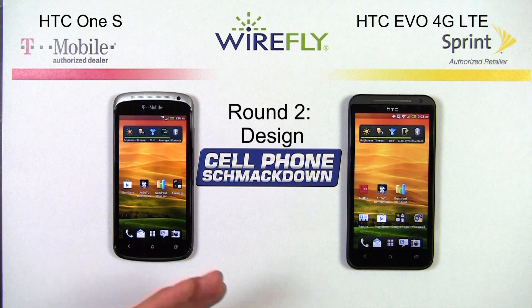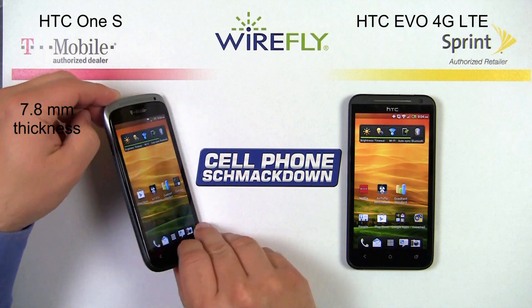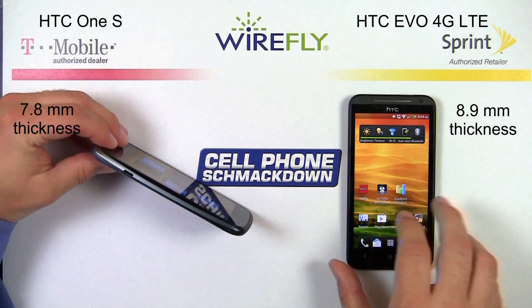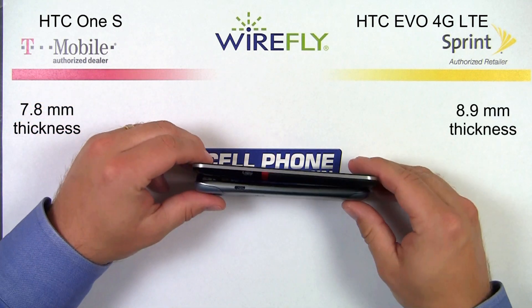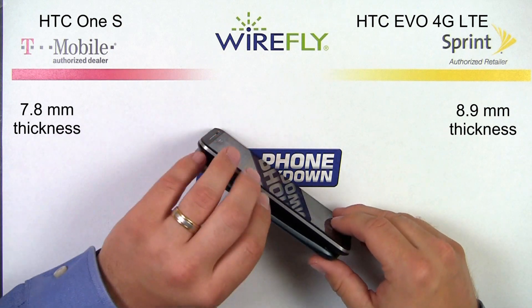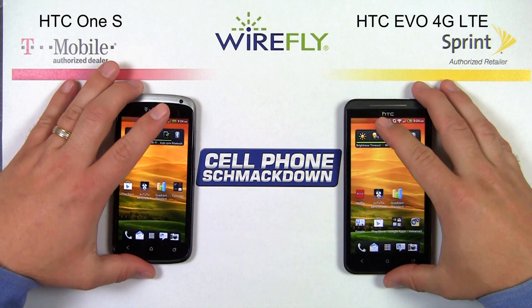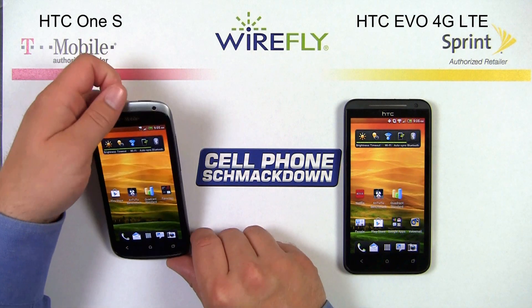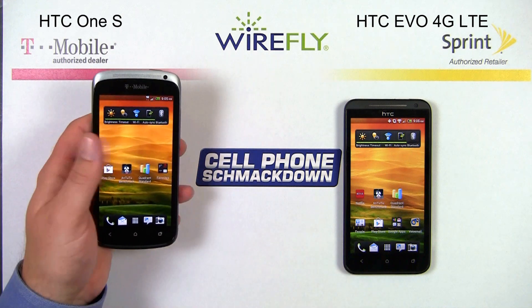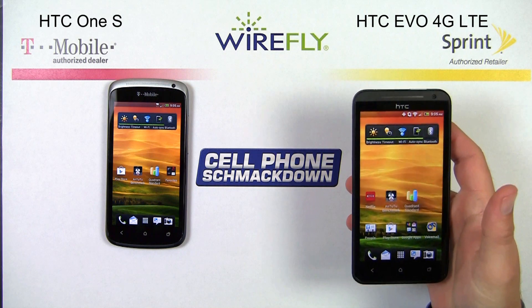Round two is going to be all about the design of these two great phones. The HTC One S is 7.8 millimeters thick, where the EVO 4G LTE is 8.9 millimeters thick. It's a 1.1 millimeter difference, and I really can't tell the difference between the two when you're holding them. The One S is 4.22 ounces — just a 0.51 ounce difference. Just like the thickness, not a big difference. They both feel very nice in your hand.